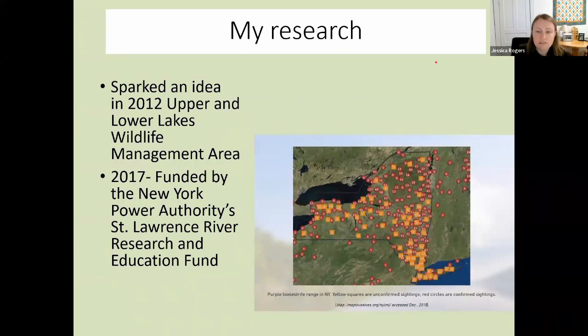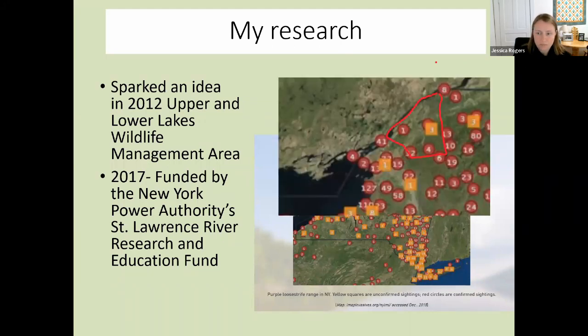So I applied for some funding from the New York Power Authority's St. Lawrence River Research and Education Fund. I started looking at purple loosestrife, and I looked at the DEC — the Department of Environmental Conservation — website. This is an image from 2015 noting the sightings of purple loosestrife. Downstate and along the 87/90 corridor there's quite a lot, and across the Thruway there's quite a lot of sightings. But way up where we are in St. Lawrence County, outlined in red, at that point there had only been four confirmed DEC sightings of purple loosestrife.